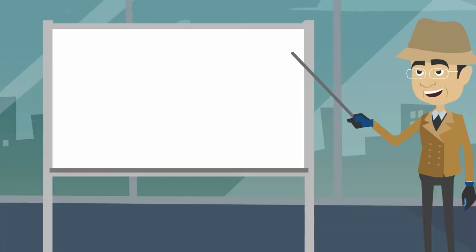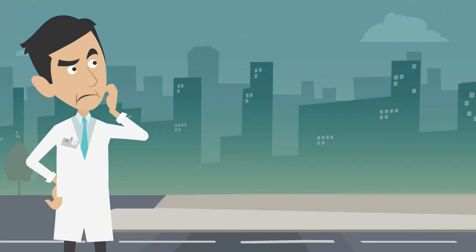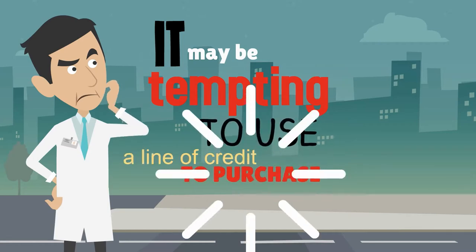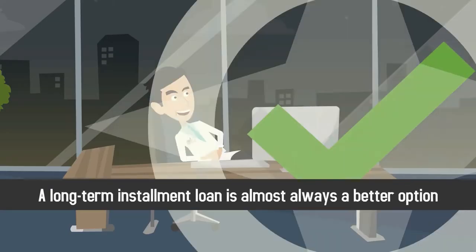Long-term debt is best and will provide you with the lowest interest rates over the life of your loan. While it may be tempting to use a line of credit to purchase your medical building, a long-term installment loan is almost always a better option.